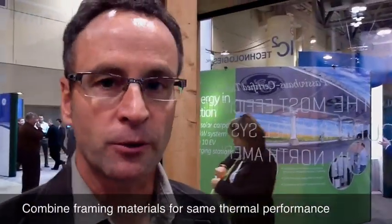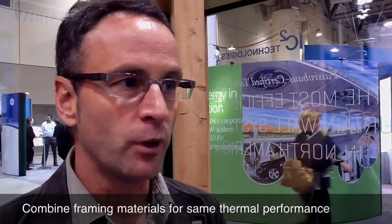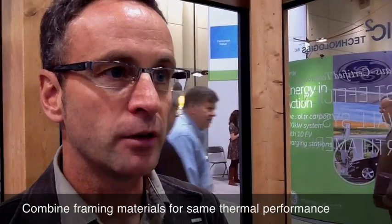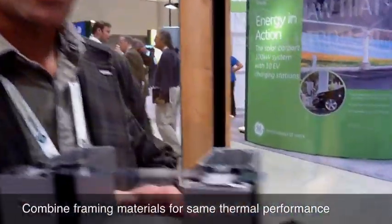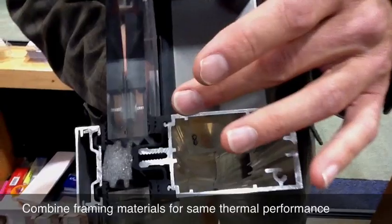Another interesting feature about RICO is that we could combine either the timber frame with the aluminum solution or the steel structure, and on the outside you'll have the same aesthetic all around the building. What I have in my hands right now is the aluminum structure, and it's the same system.